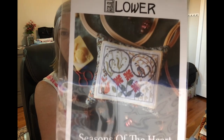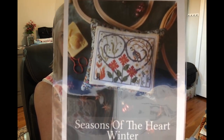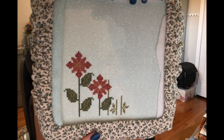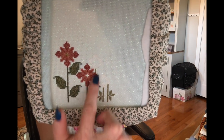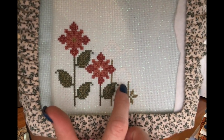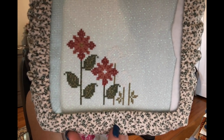First one is Seasons of the Heart by The Blue Flower. Here's where I'm at — last time I only had one flower done, but I got this flower and a couple more stems. There are actually a couple of flowers right here; they're white so they're hard to see on camera. They show up okay in person but on camera they're just not showing up very well.